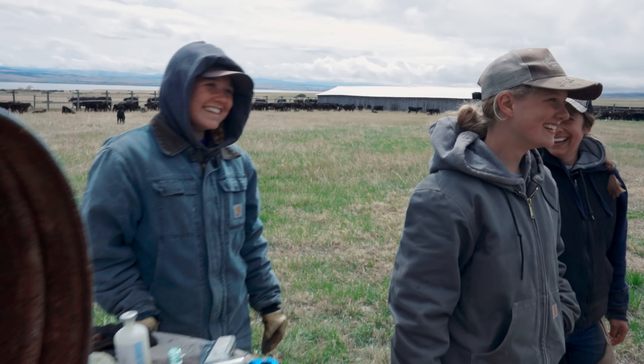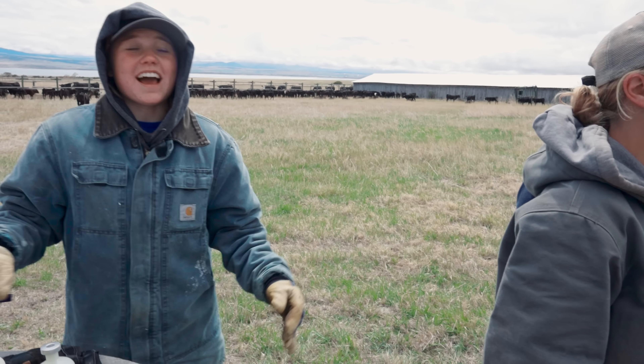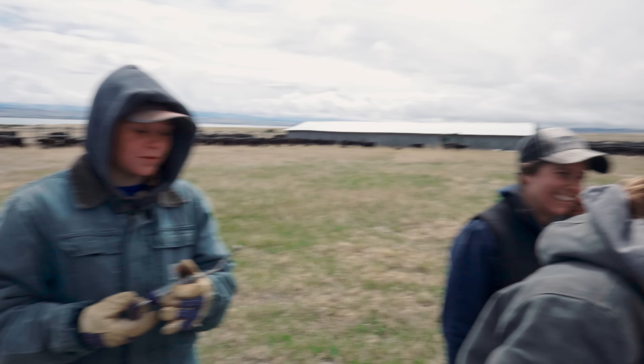Inevitably the conversation turned to: what do you do if you run into a grizzly bear? You never know how fast somebody's going to run until you get a bear after you. Once I get over screaming like a little girl and wet my pants, you're history.